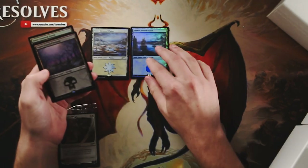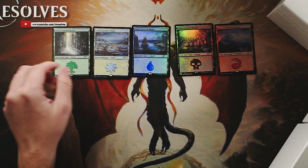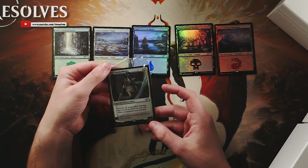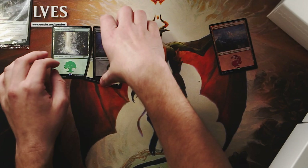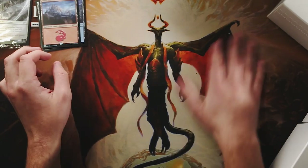Here we go, guys — it's the Snow-Covered Lands. Absolutely beautiful cards. And then of course we have the Wanderer in all that stained glass glory. Absolutely love it. I'm going to keep all of the cards off to the side here — I will be sleeving all of these up, so don't worry, they will get in sleeves.